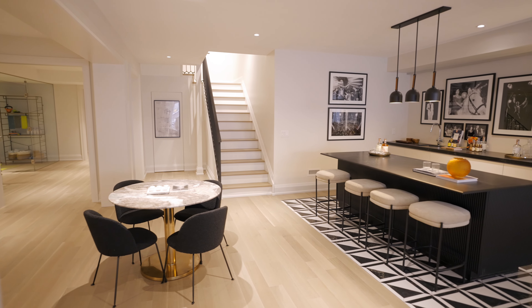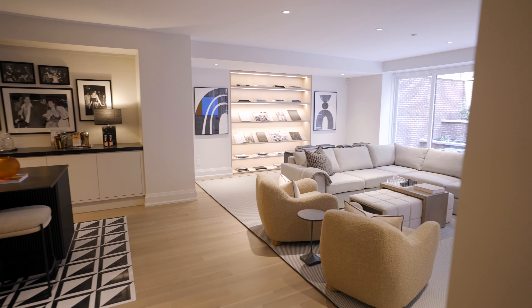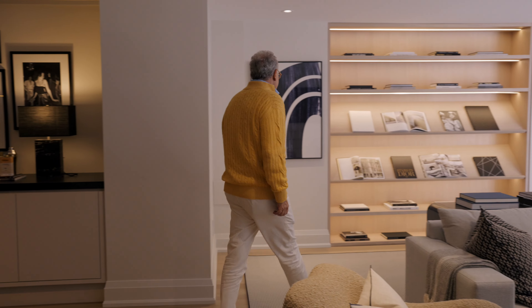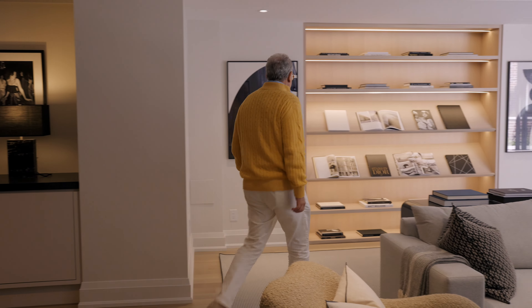One of my favorite spaces is the lower level. What makes it incredible is that even though it's below the ground floor level, it's filled with light, has amazing views, and an incredible walkout. It just feels connected to the ground floor even though it's lower — it has an incredible sense of space and light. Working well with Brian's office, the builders, and the landscape architects, I think we've created an incredible space for this home.